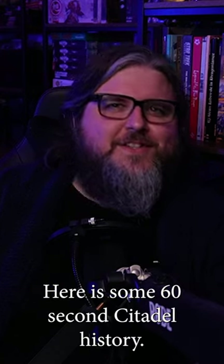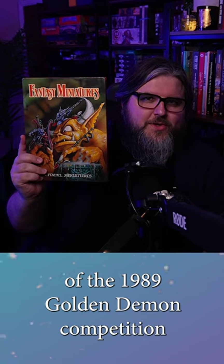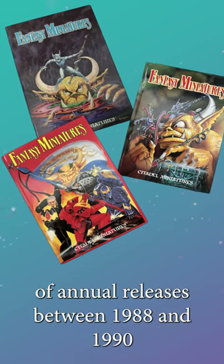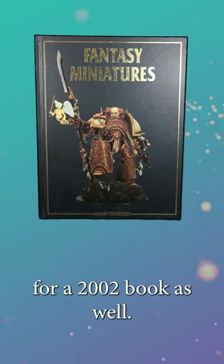Hello, here is some 60-second Citadel history. This is Fantasy Miniatures, a book of Citadel Miniatures photography from the best entries of the 1989 Golden Demon competition and that year's issues of White Dwarf. This hardcover book is one of a brief series of annual releases between 1988 and 1990, with the title resurrected once more for a 2002 book as well.